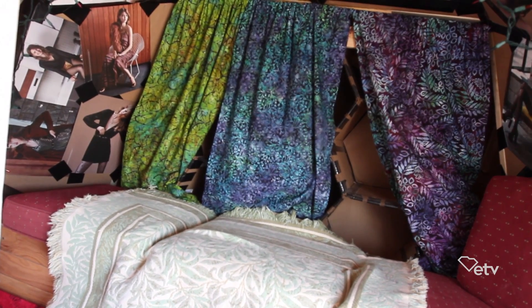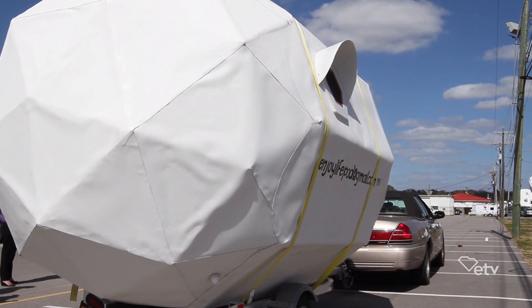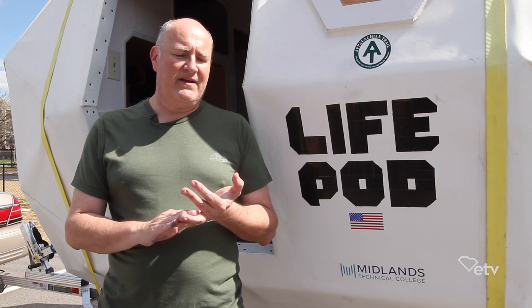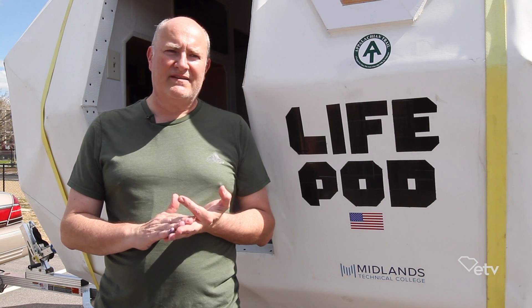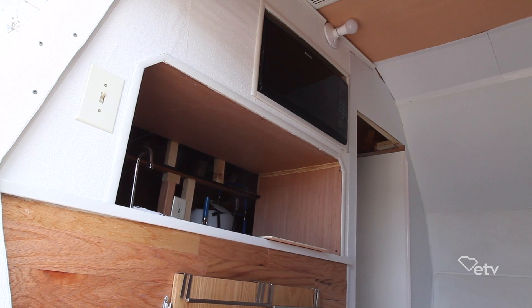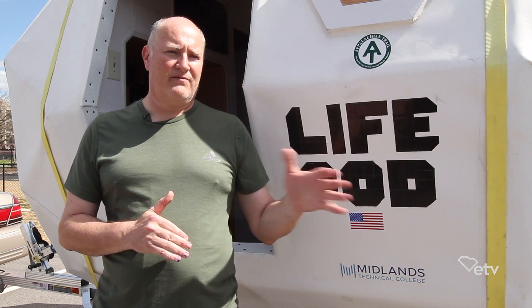LifePod has four potential customers. It can be an emergency relief vehicle for something like a flood or a hurricane. It can be a shelter for the homeless. It also suits the needs of outdoor enthusiasts — hunters and fishermen who want to have a little place out where they hunt and have a little getaway or man cave kind of thing.